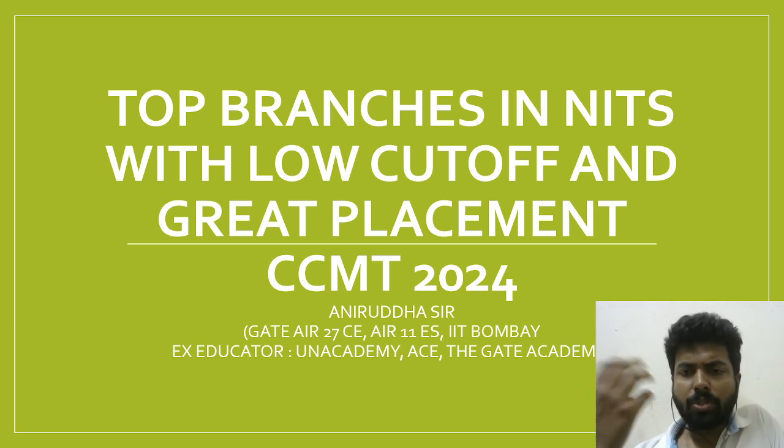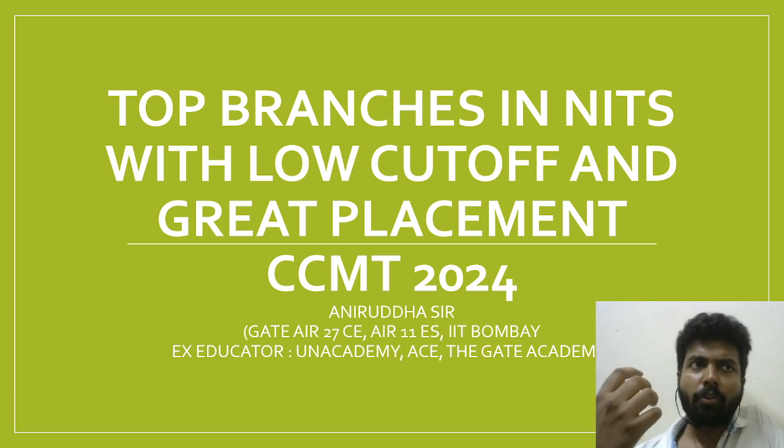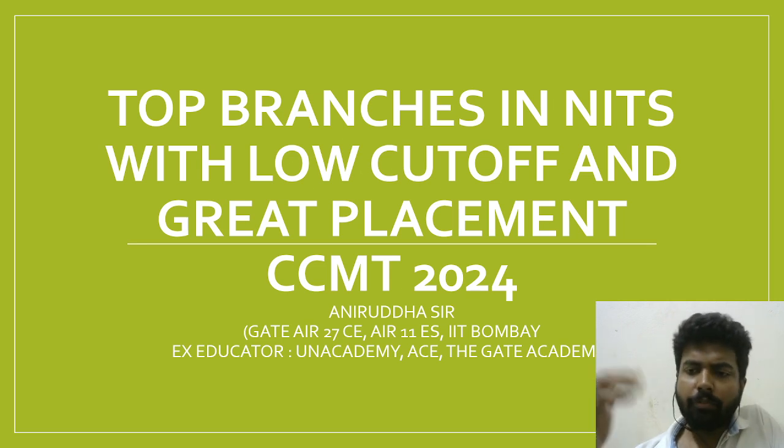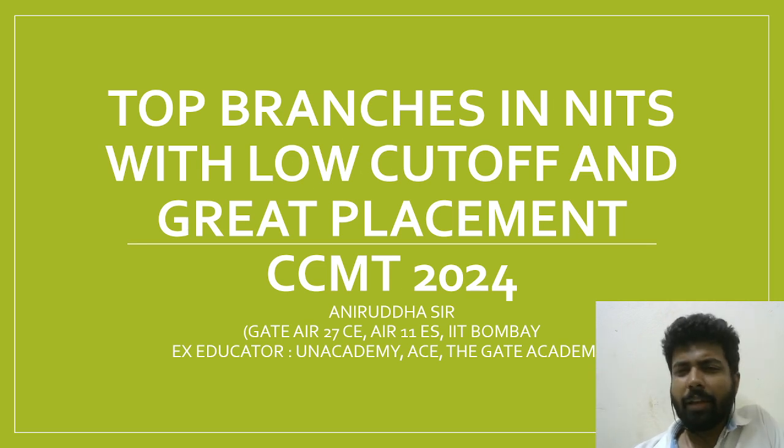I have seen in past years very good quality placements with a good number of people getting placed, and the cutoff for these is within 400 to 450. This year's cutoff is also expected to be similar.